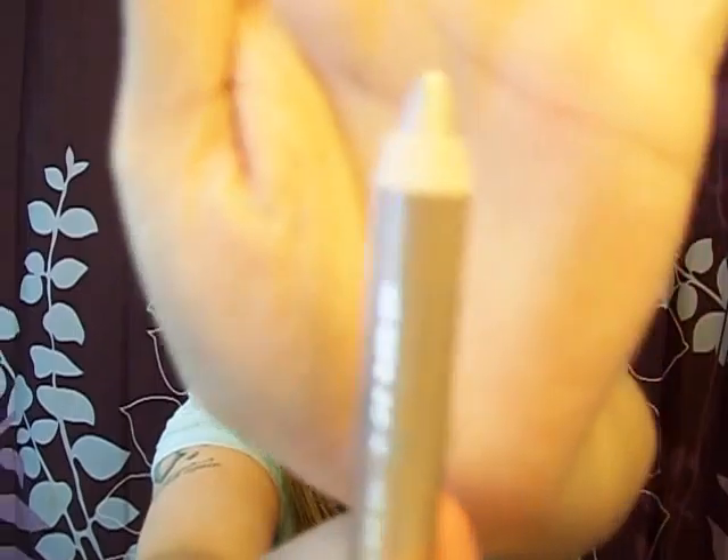The third thing I got from Wet n' Wild is the Idol Eyes Cream Shadow Pencil. This is in 130 and it's Pixie. I'm going to use it for like a highlight — it's just a real soft, beautiful color. I got this for $1.99, which is a pretty good size and it should last me quite some time.